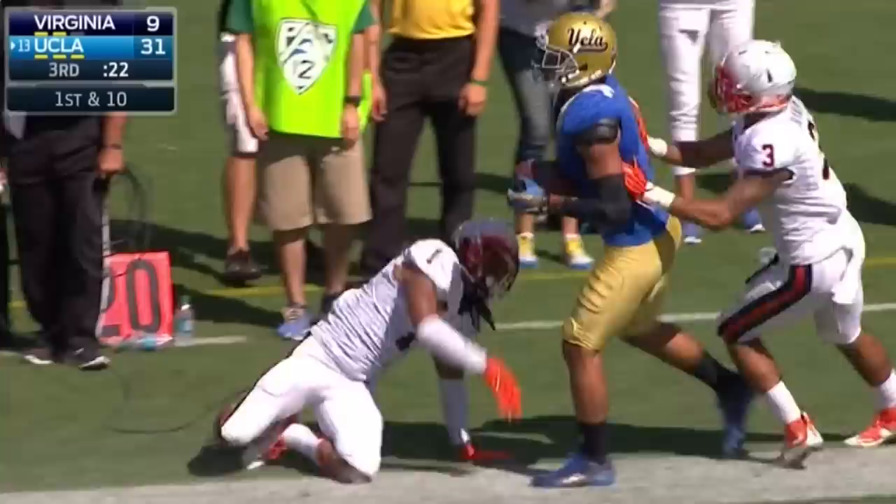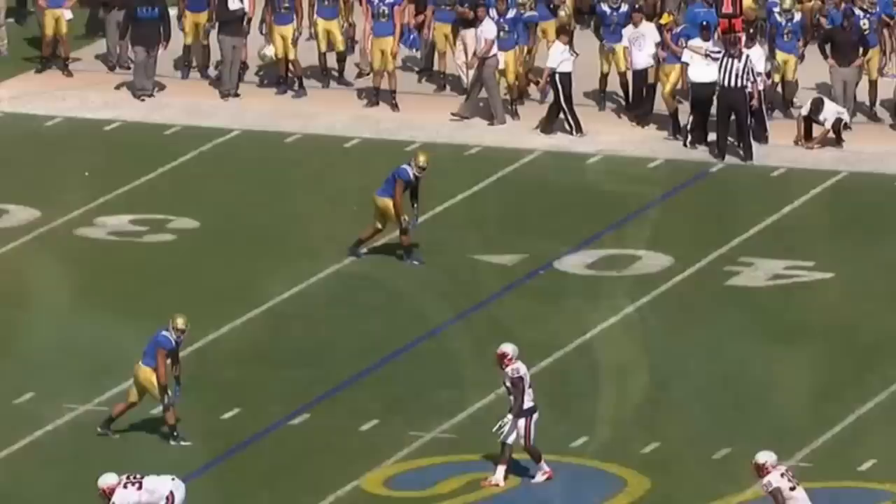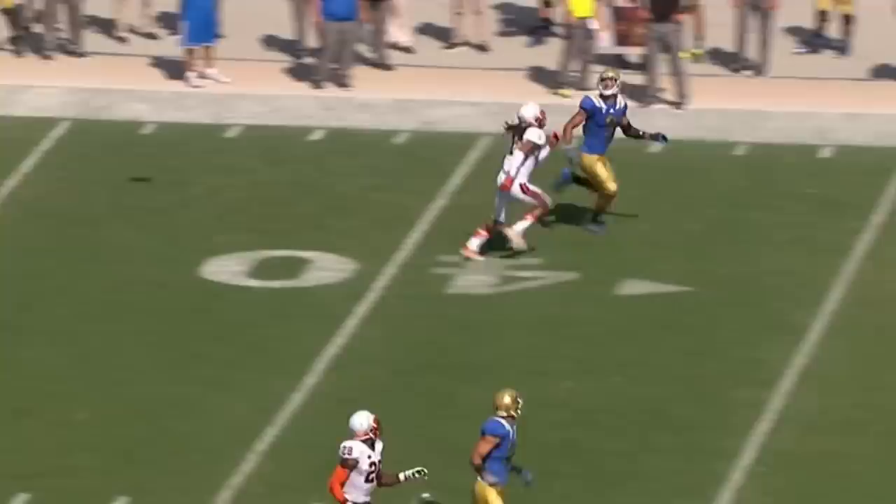If you remember earlier in the game, Josh Rosen overthrew Jordan Payne on the same route — they called a sluggo. This time he puts enough air and trajectory to complete it for the big gain and first down. We're watching Josh Rosen continue to get better.